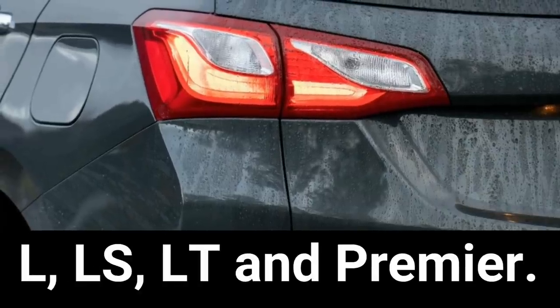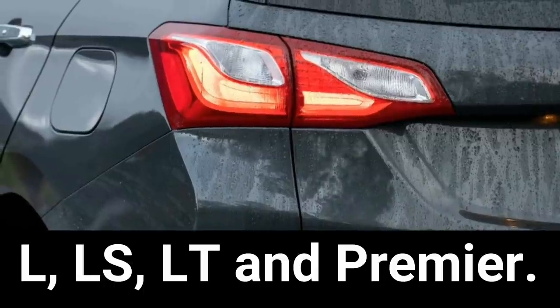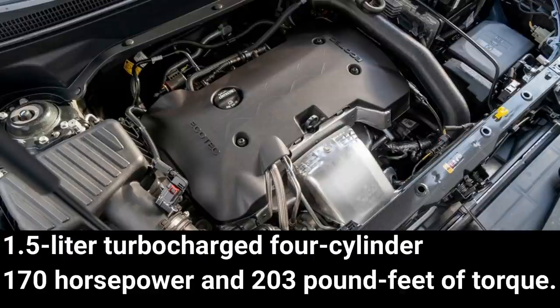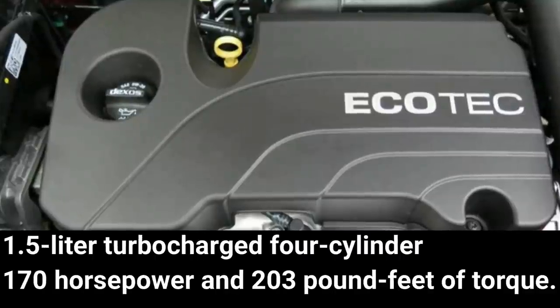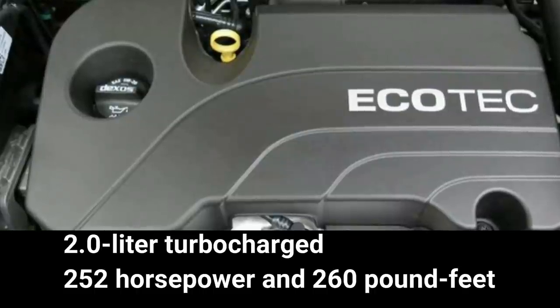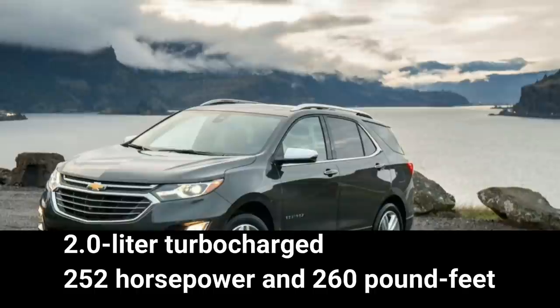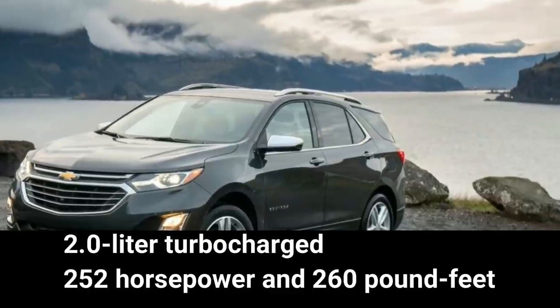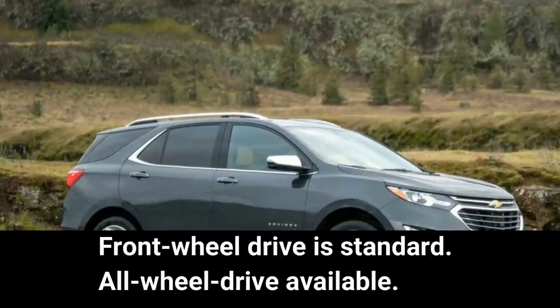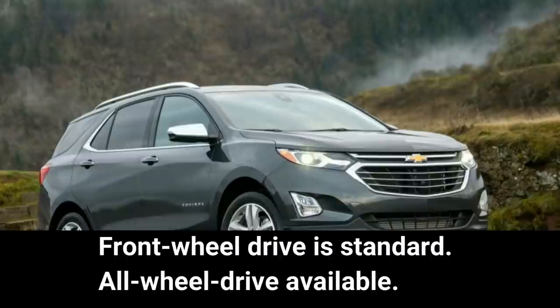The Chevrolet Equinox is available in four trim levels: L, LS, LT, and Premier. Two engines are offered. The standard engine is a 1.5-liter turbocharged four-cylinder producing 170 horsepower and 203 pound-feet of torque, paired with a six-speed automatic transmission. A more powerful 2.0-liter turbocharged engine producing 252 horsepower and 260 pound-feet of torque is optional, and comes standard with a nine-speed automatic transmission. Front-wheel drive is standard, with all-wheel drive available.